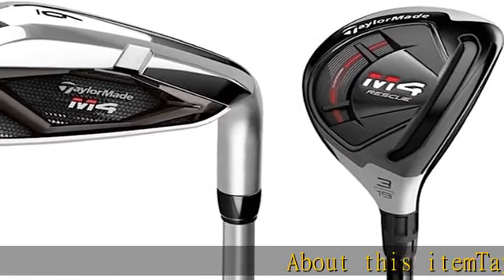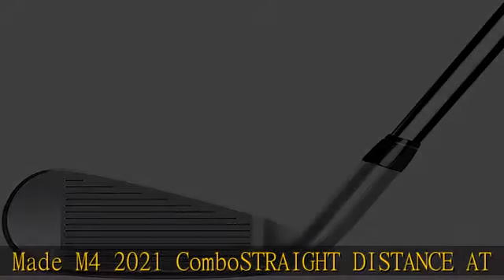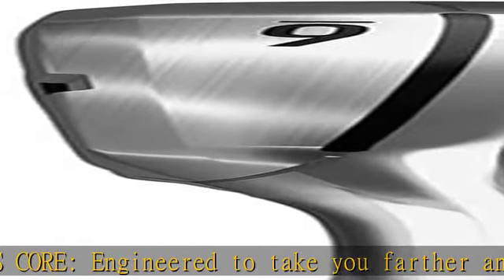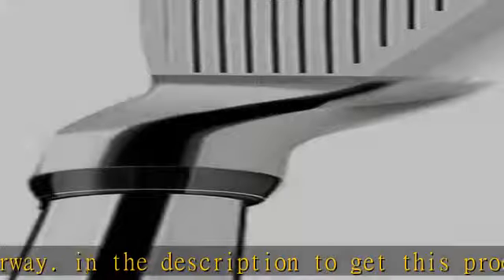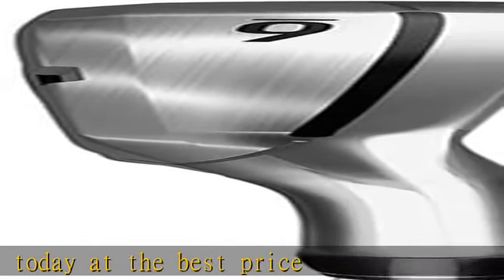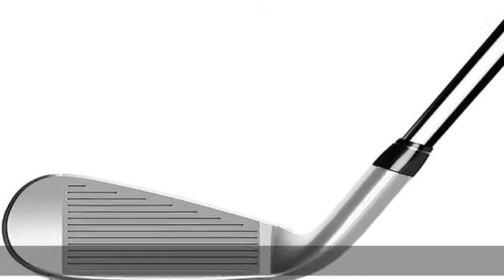TaylorMade M4 2021 Combo — straight distance at its core, engineered to take you farther and straighter right down the center of the fairway. Check the description to get this product today at the best price.